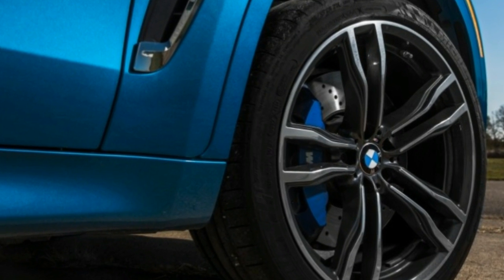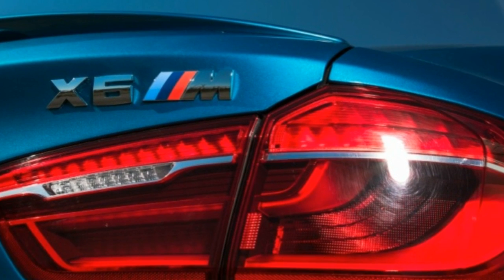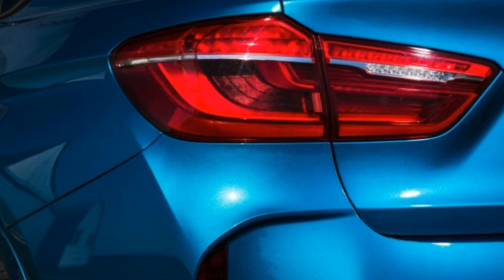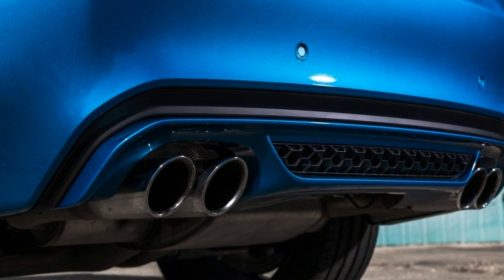Put the X6M on a drag strip where it will run the quarter mile in 12.1 seconds at 115 mph — both outpacing the Mercedes-AMG GLE 63 S Coupe, the X6M's new archrival.